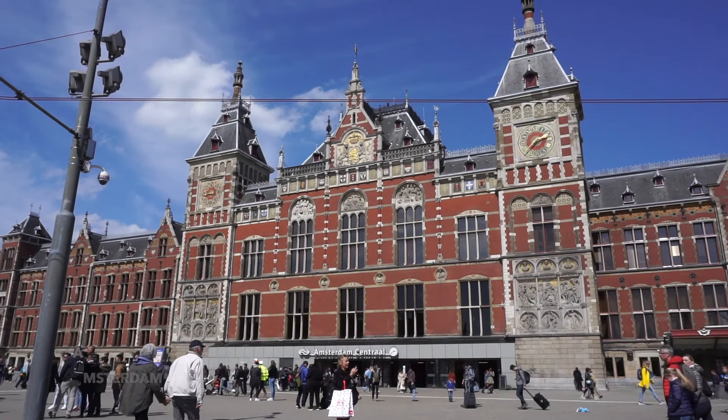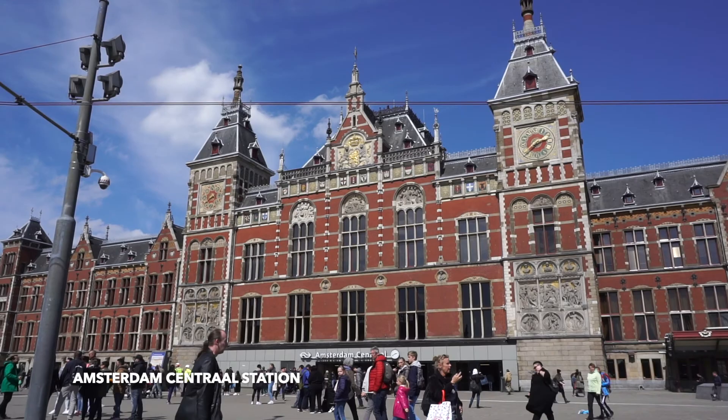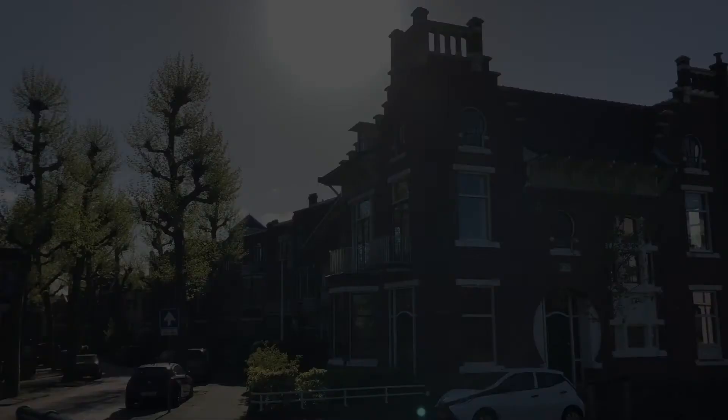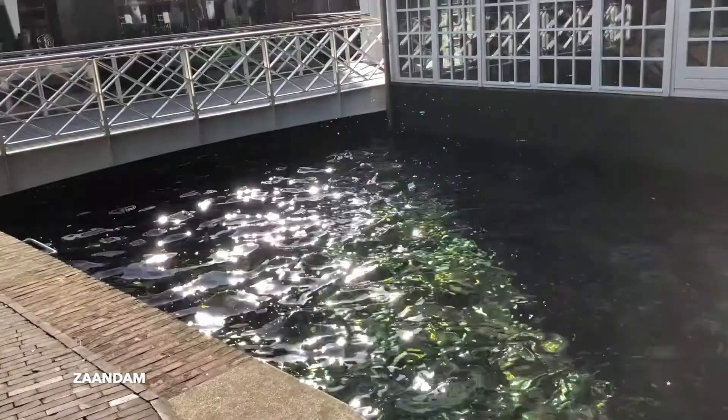We arrived at Amsterdam Central Station at exactly 11:42 in the morning. We then purchased a four-day Amsterdam and region travel ticket at the GVB Ticket Visitor Center, then proceeded directly to Zaandam to check into our accommodation.